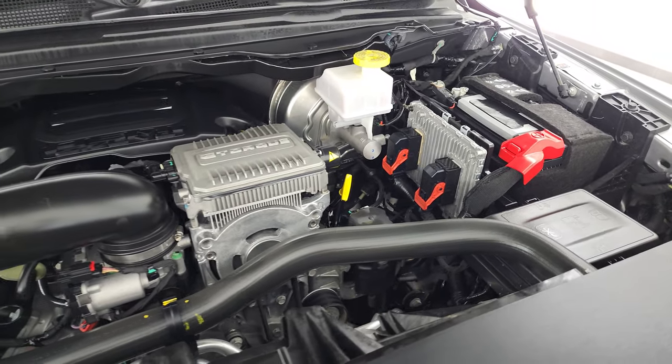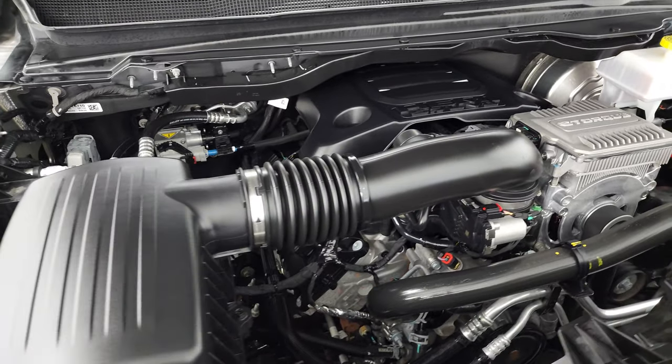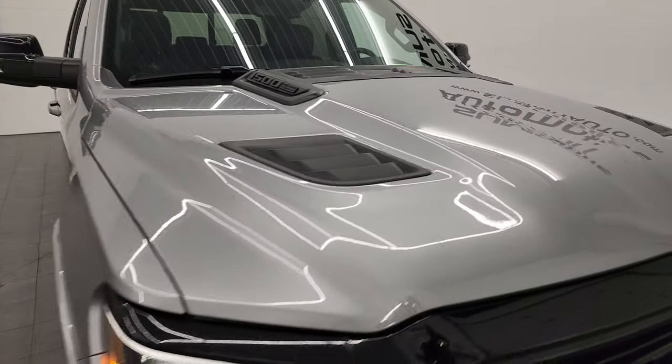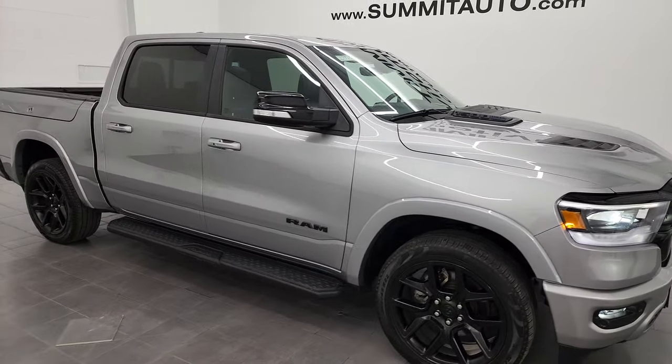Under the hood we have the 5.7. This truck has been fully safetied and inspected by our service shop, has a fresh oil and filter change. All the fluids have been checked and topped off, and this truck is 100% ready to go. There is your emissions sticker. I would highly recommend this truck from a quality and condition standpoint.